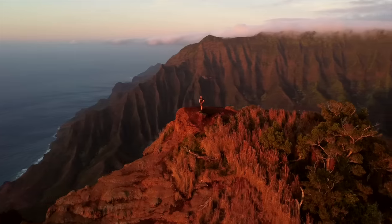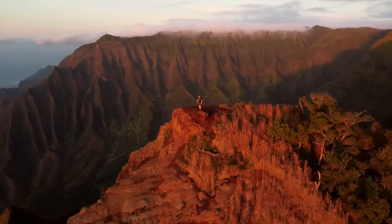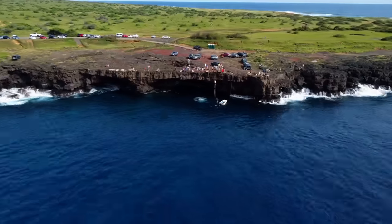My name's Paul. I fly airplanes for a living, but my passion is encouraging you to explore this beautiful world by giving you a glimpse into my layover life.